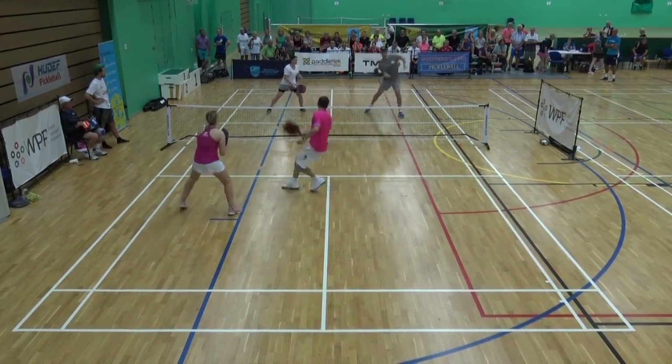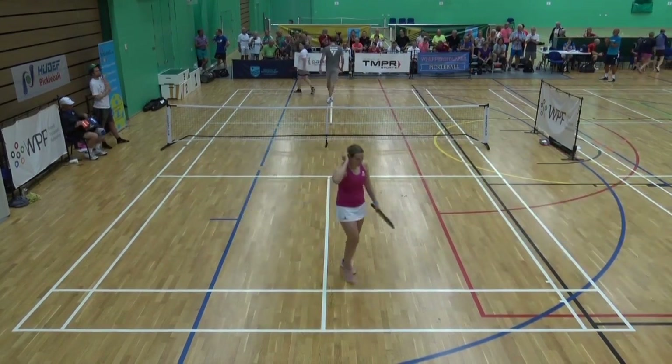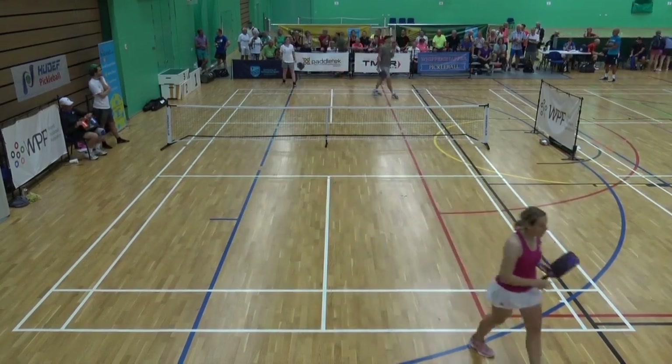Thinking they were going to stay stacked the whole time has just been changed, because he is on the left-hand side. But they just lost that point, so.